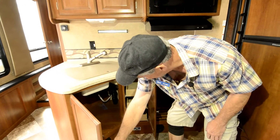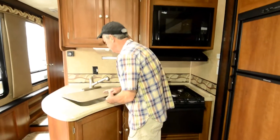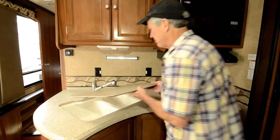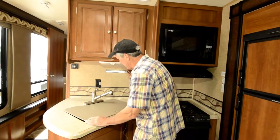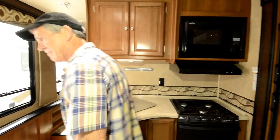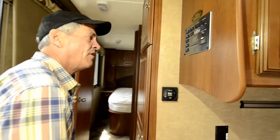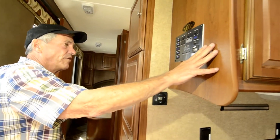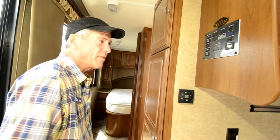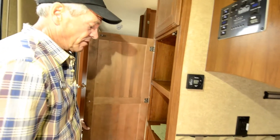Spot for a trash can, nice big sink, magnetic knife rack, pull-out faucet. Dometic air conditioning and heating system. This is where you check all your levels and turn on your tank heaters — it does have tank heaters, so it's a good winterized unit. Little pantry area.